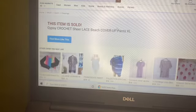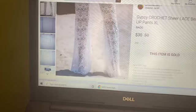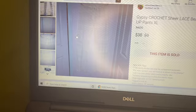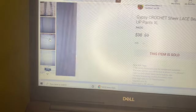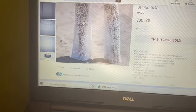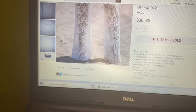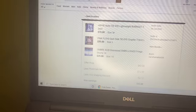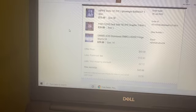The next thing I picked up on retail arbitrage was gypsy crochet sheer lace beach cover-up pants. I couldn't take good pictures because they're white and sheer, so I added a cover photo. Someone sent me an offer of $30 and I accepted it.